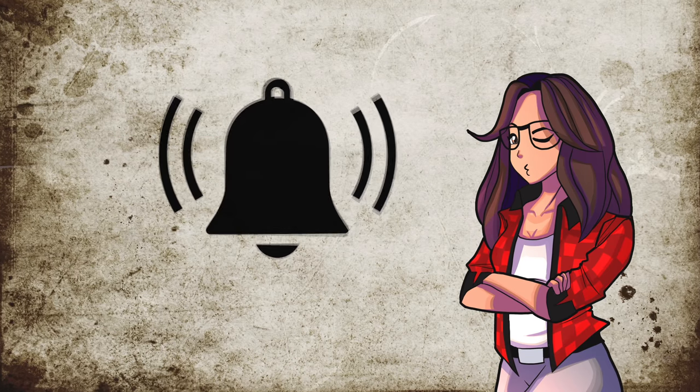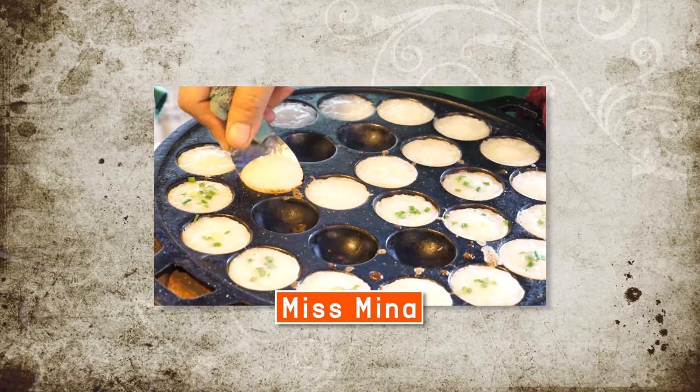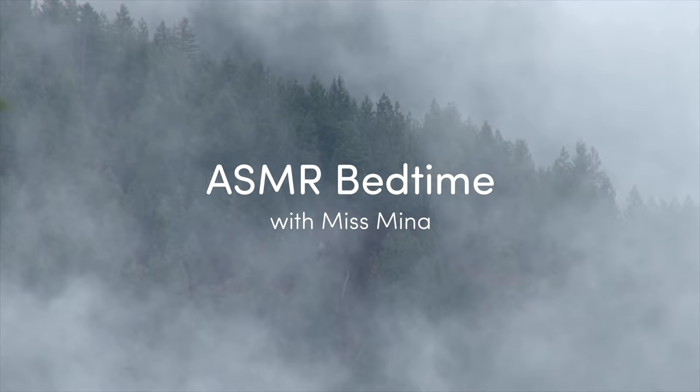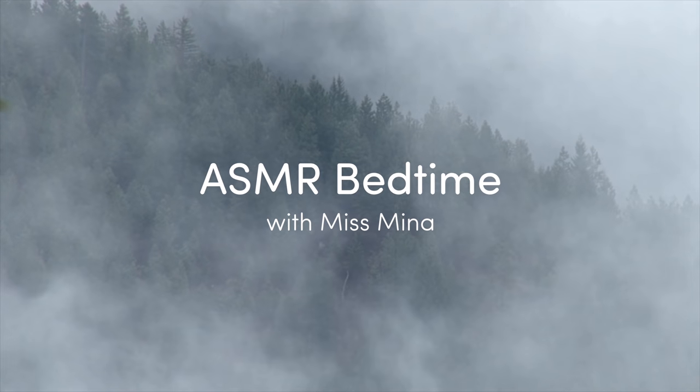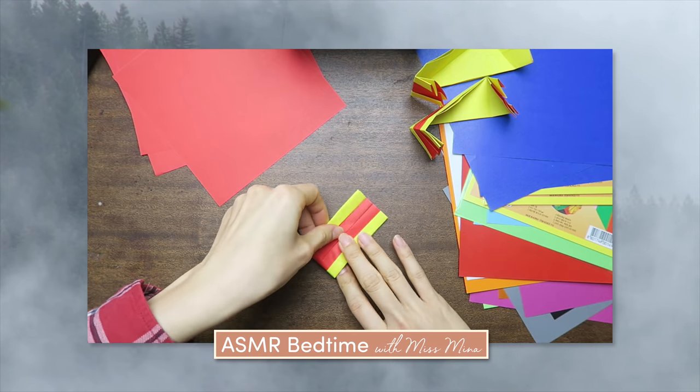Remember to subscribe and hit that notification bell! For food and travel around the world, check out my other channel, Miss Mina. To relax at night, listen to ASMR Bedtime with Miss Mina. We read, crunch, crinkle, and more.